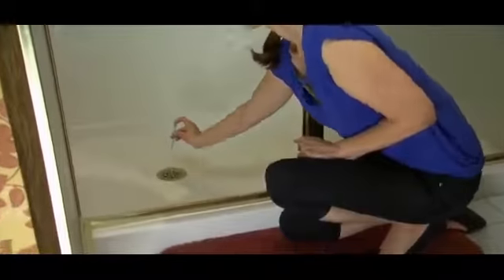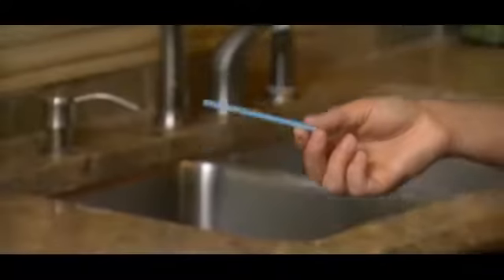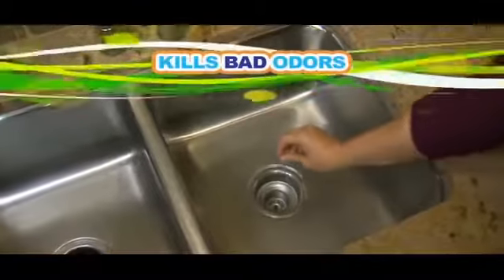With three teenage girls in the house, clogged drains were a daily occurrence. But after putting just one SaniStick in each drain, the clogs stopped, and so did my frustration. I was really embarrassed by the odors coming from my sink. A friend told me about SaniSticks, so I tried them — and wow, no clogging and no smelly sink.